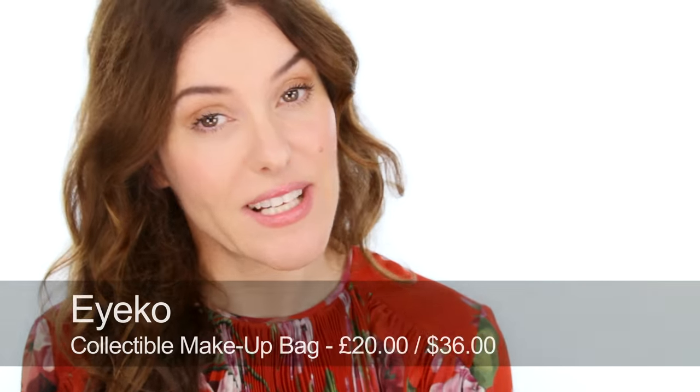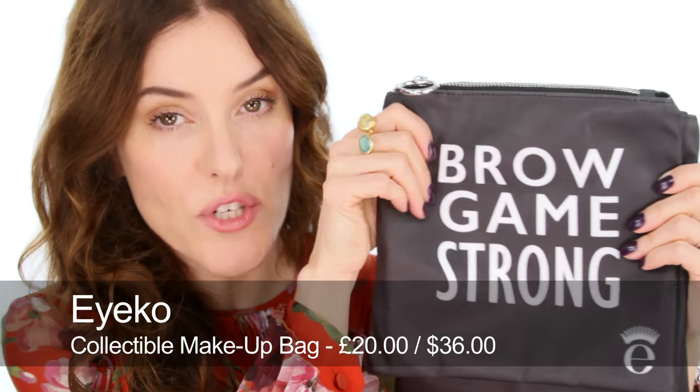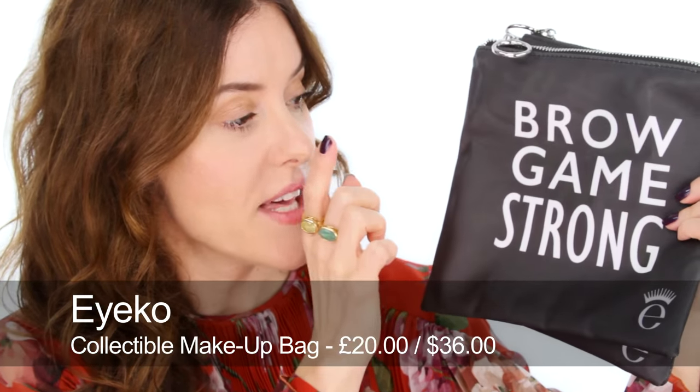A really good practical makeup bag option are these ones by Ico, which are very sturdy, waterproof, and washable. The 'Brow Game Strong' one I love — you can either buy it on its own or with some brow products inside. Then there's 'Look Me in the Eyeliner' which I think is great. They're just really, really practical.